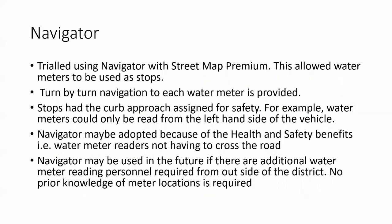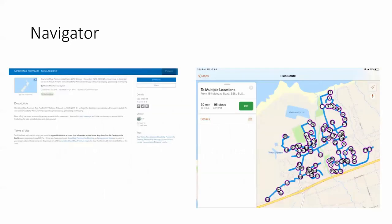We trialled Navigator with Streetmap Premium, which allowed us to do turn-by-turn navigation for each water meter. Stops had the curb approach assigned for safety, so water meters could only be read from the left-hand side of the vehicle. We haven't adopted this yet, but it could be adopted on health and safety benefits alone and we're looking to push that forward. It could also be used in the future for water meter reading personnel from outside the district who won't need any prior knowledge of meter locations. The routing can seem illogical at times, but it's trying to ensure you only read from the left-hand side so you don't have to cross roads.